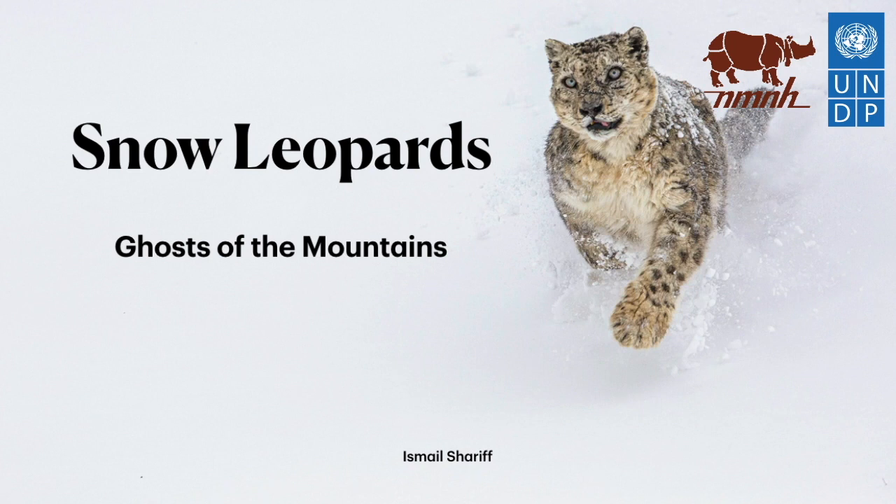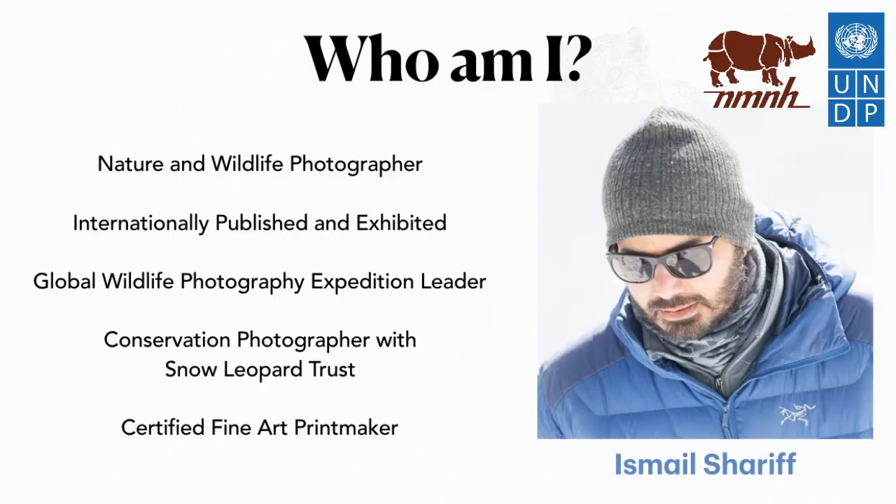Hi everyone, it's wonderful to be a part of this series wherein I get to talk about my most favorite wild being, the snow leopards. But before we delve into that, let me introduce myself. I am Ismail Sharif, an internationally displayed and published nature and wildlife conservation photographer, and I also lead photography expeditions across the globe, especially for wildcats.